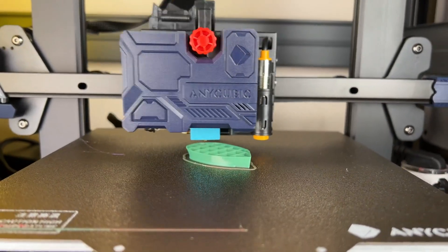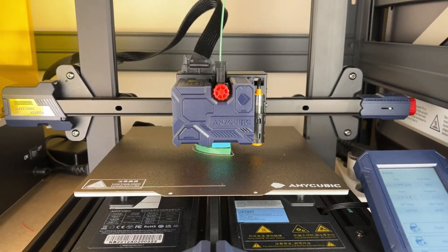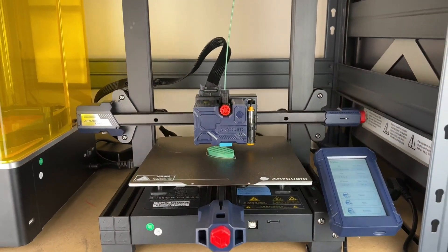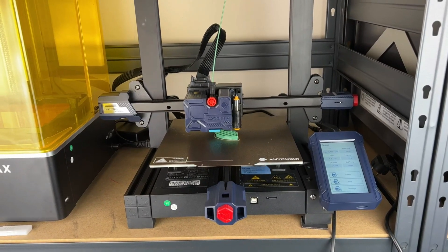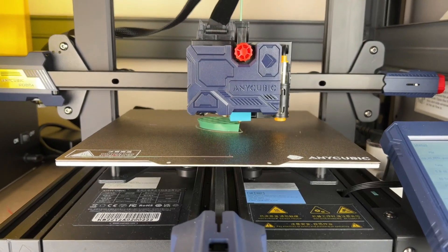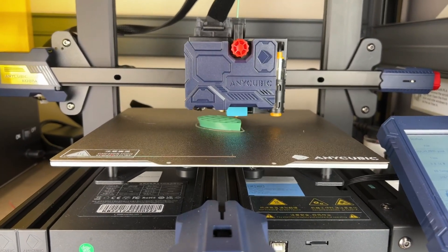These machines offer various capabilities, including large build volumes, dual extruders, high resolution, and compatibility with a range of filaments. Ultimately, the best 3D printer will depend on individual needs and preferences, but these models offer a good starting point for those looking to invest in a high-quality machine.